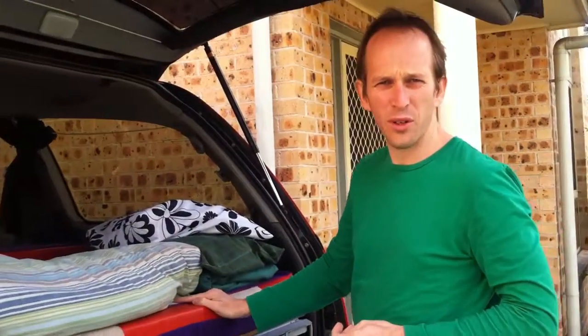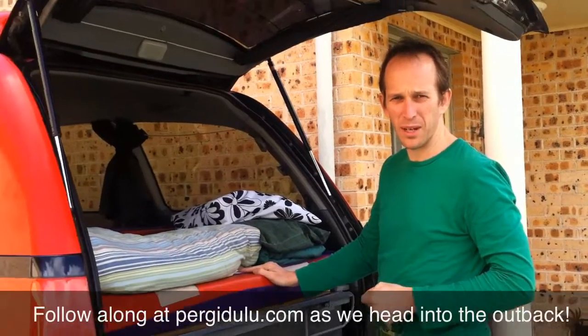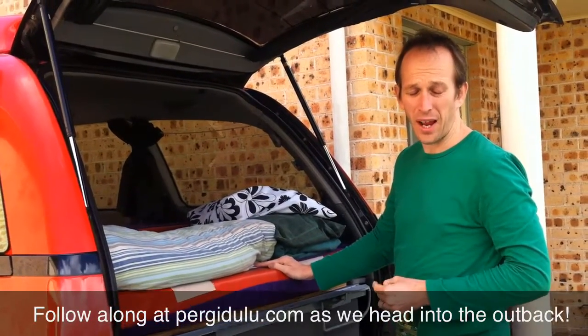That's about it really. It's $35 a day, which is a good bargain, and we're going to have it for 18 days.